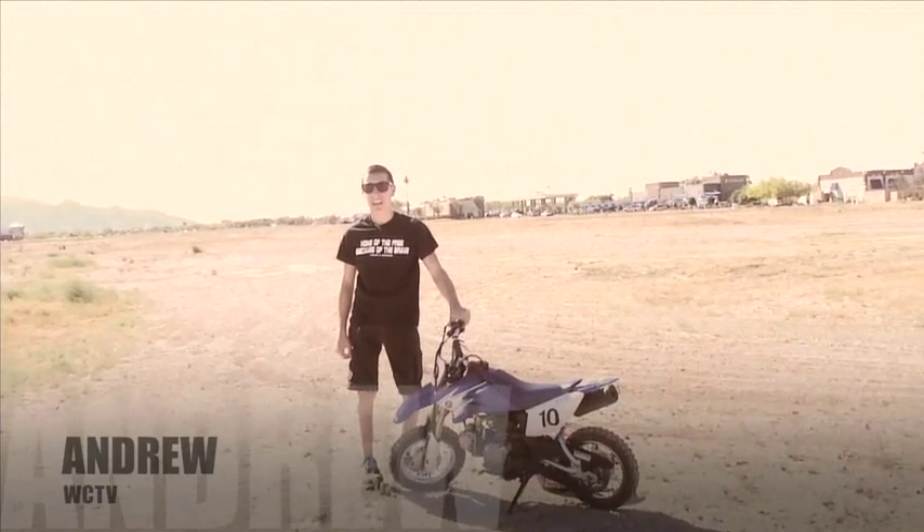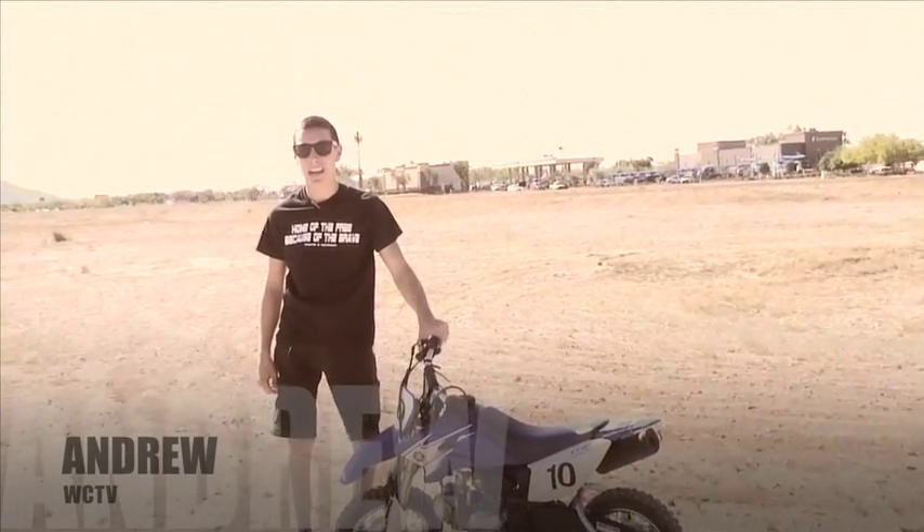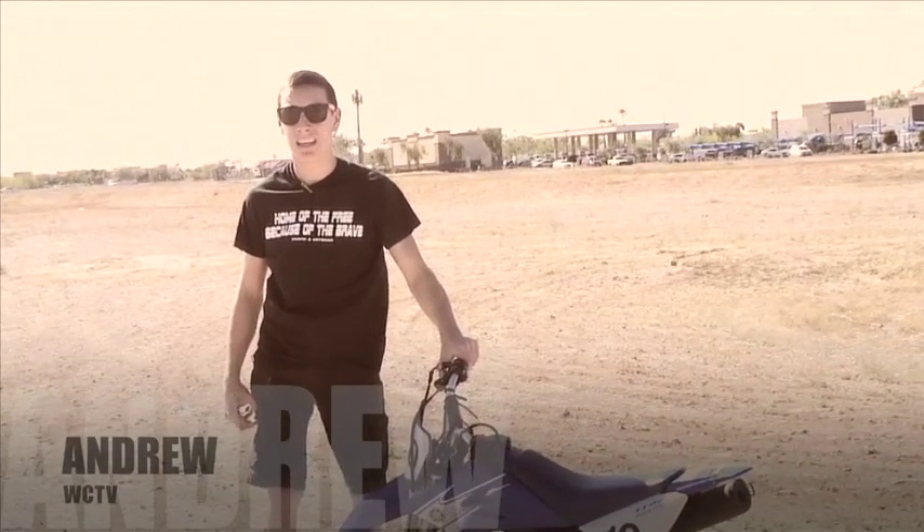Hello, this is Andrew with WCTV, here to talk about dirt bike safety and how to use the equipment and how to properly put it on.